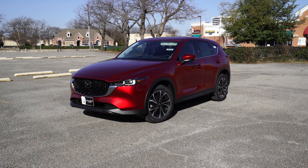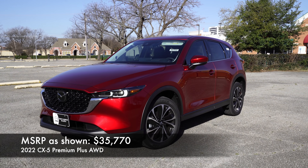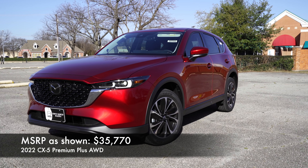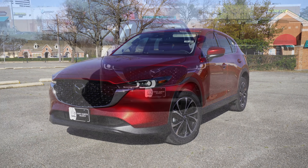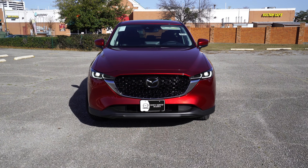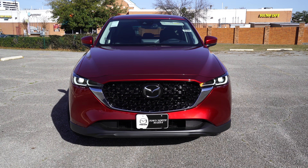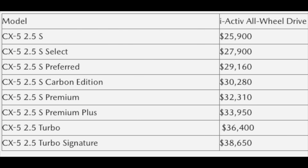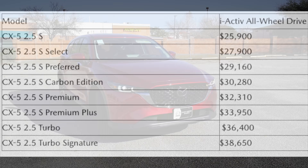Let's take a look at the exterior details. This now has a little refresh with the latest Kodo design philosophy that Mazda's been rocking with all their vehicles. Starting up front is one of the biggest areas that we'll see a difference, but first let me go through the trims, which are completely different names for this model year. You'll start with the Base S, the Select, Preferred, Carbon Edition, Premium, Premium Plus, Turbo, and Turbo Signature.